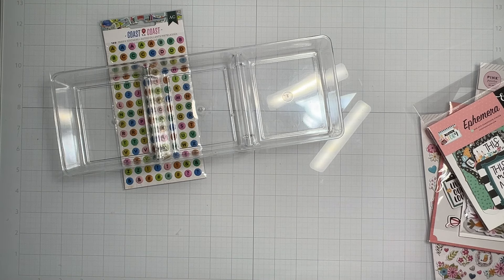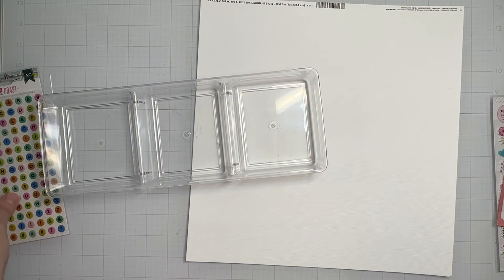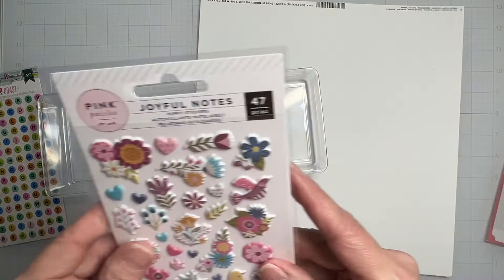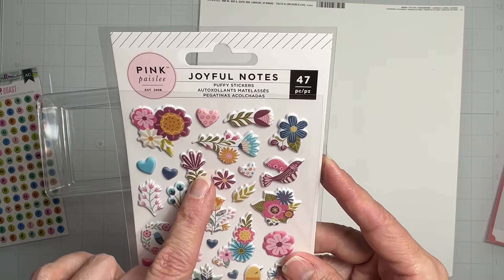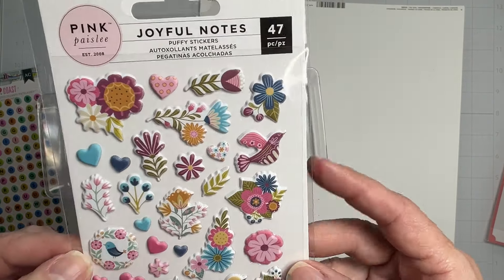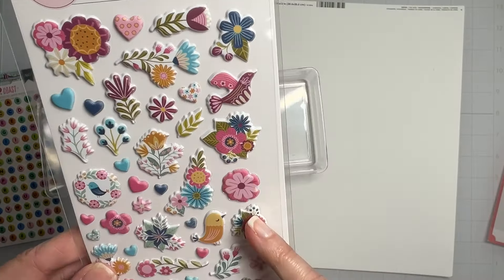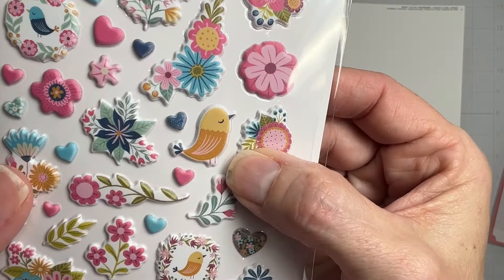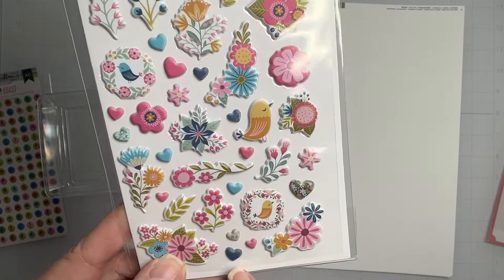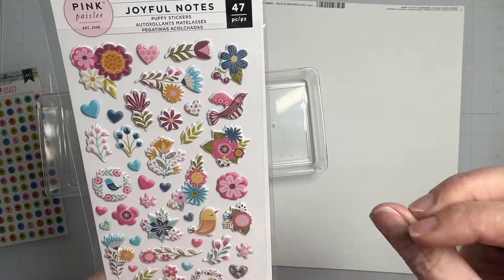We have another alpha sheet — super fun! The next thing to show you is from Pink Paisley Joyful Notes: 47 puffy stickers in gorgeous deep mulberry tones. We've got these olive-colored snooty little birdies and itty-bitty tiny little hearts that are going to be great to build out your clusters.